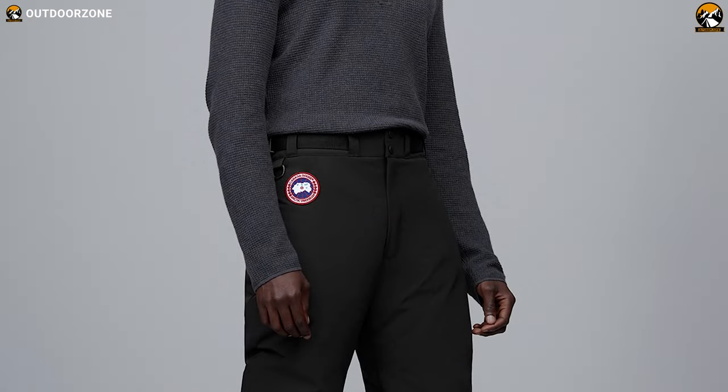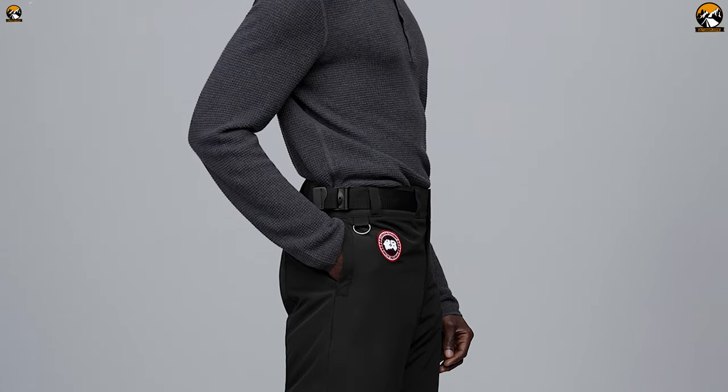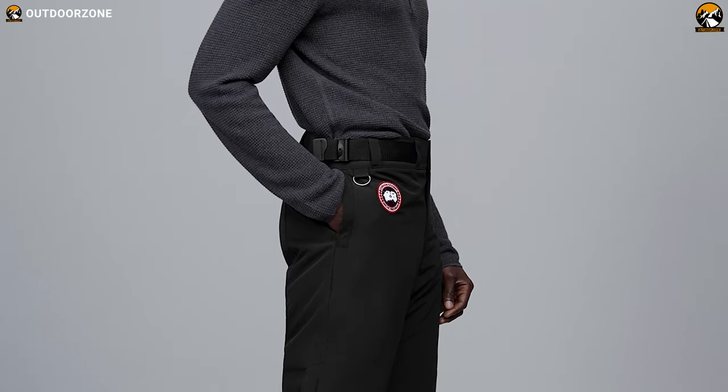The Canada Goose down pants are worth your consideration if you're looking for a pair of down pants that can provide amazing warmth without worrying about the budget.